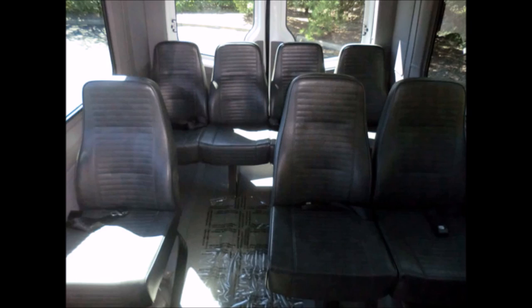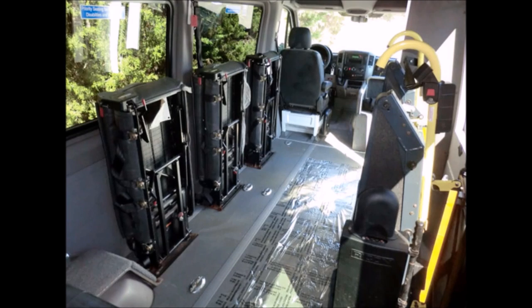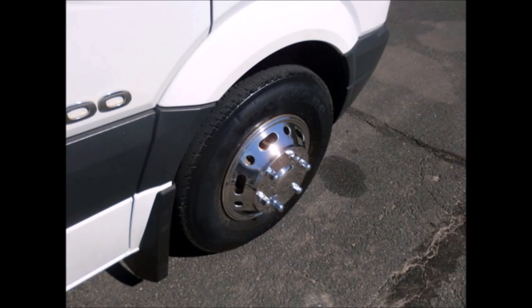The cabin and interior have just been detailed for an excellent appearance. This bus is well equipped and ready to go. The tires with new Kerm wheel simulators are in very good to excellent condition.